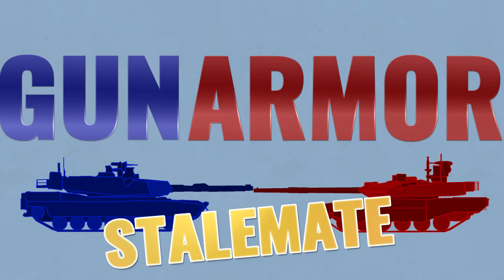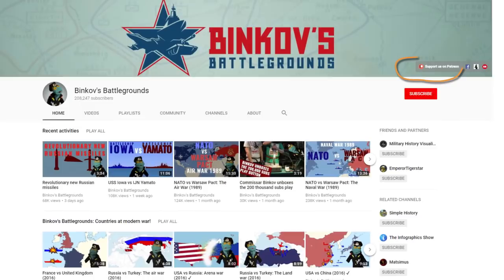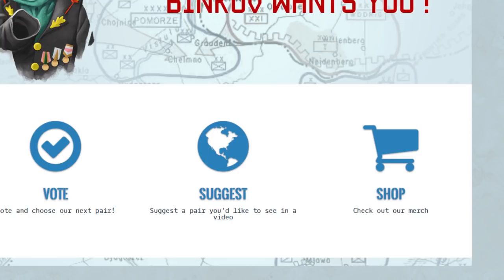If you liked this video, subscribe to my channel. And if you really like my videos, you can even support my work via Patreon. Also, check out my website for polls, video suggestions, and my store offering some cool t-shirts, mugs, and other stuff. And remember, Binkov may talk about hypothetical wars, but only real peace can bring us all together.